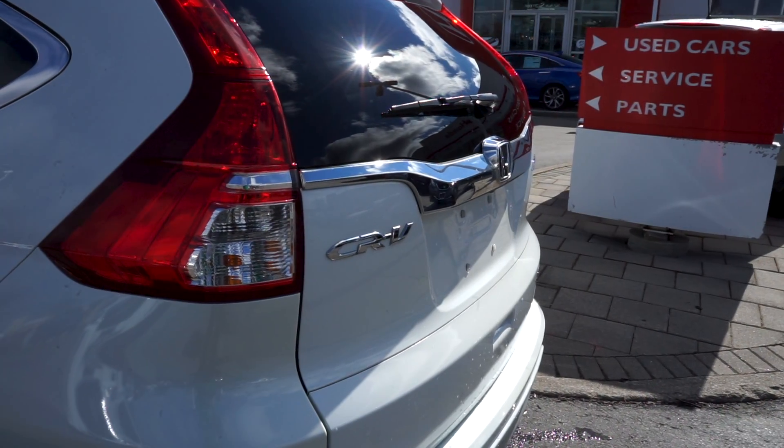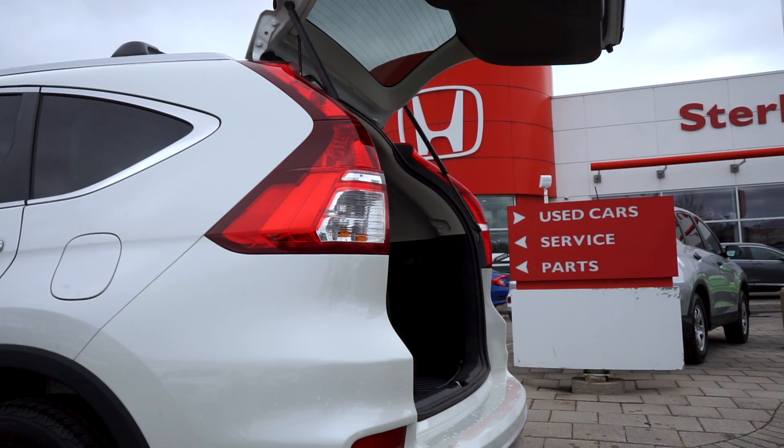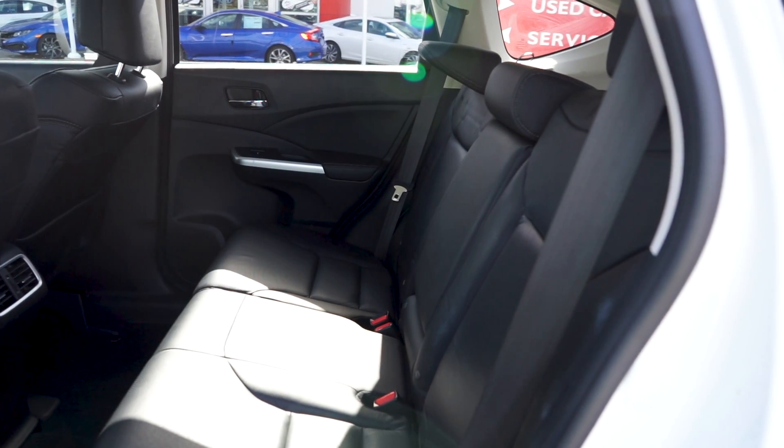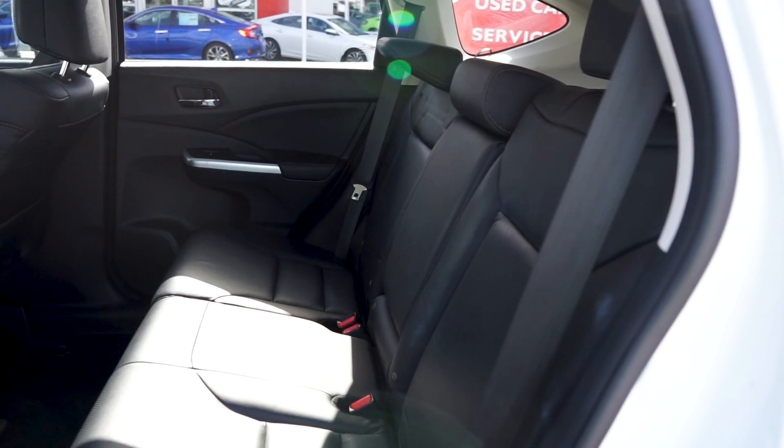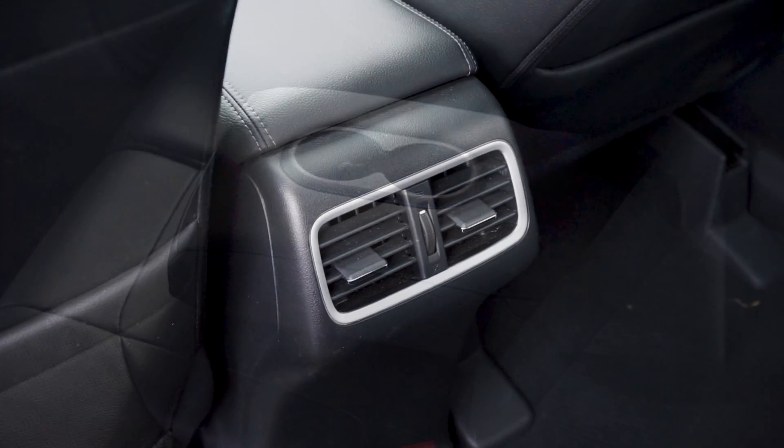On the tail end, the paint, badging, and trim look stunning, and the trunk features an automatic closure. Moving into the spacious back cabin, you'll notice the black leather seats have been well-kept and your passengers have access to a pull-down centre console and rear air vents.